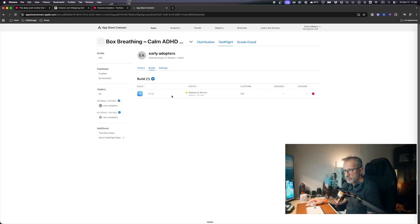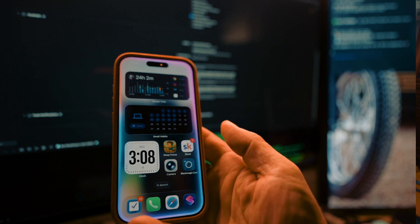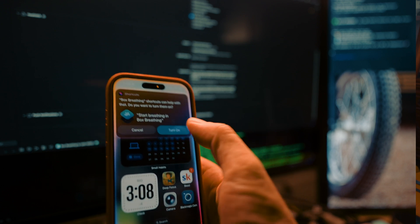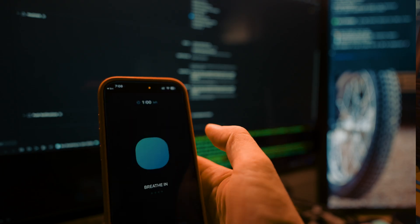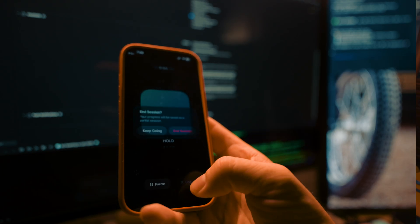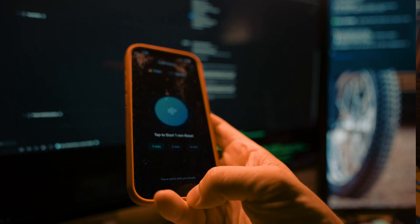I submitted my app for Apple review and I worried a lot that it would be rejected for being too simple. But Apple approved it on the first try. I think that the Apple Health integration, targeting iOS 26, adopting Liquid Glass, and implementing Apple AI in the app probably helped with the review.